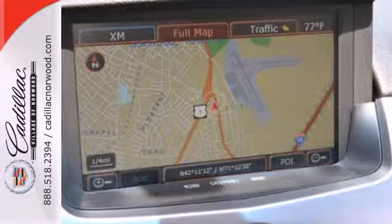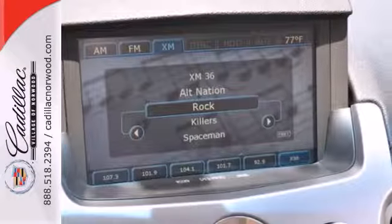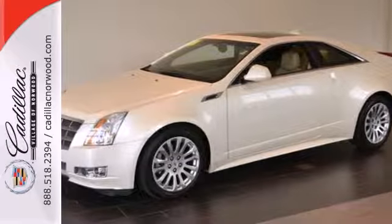Stability control and alloy wheels also come standard. Striking lines, sublime steering and class leading technology make the stunning CTS a driver's choice. Take this one for a test drive today.